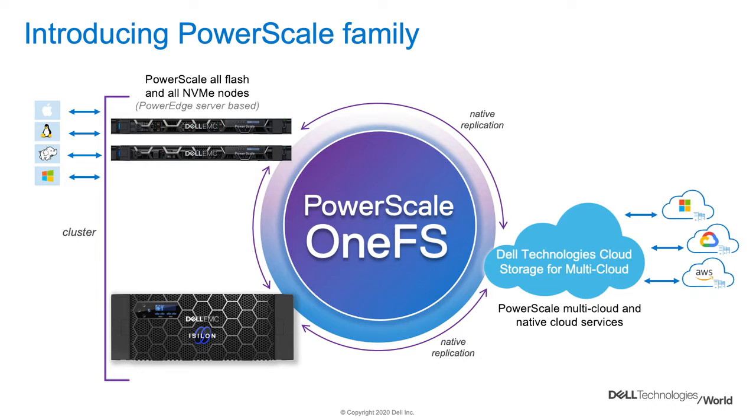Whether they're a three-node cluster collecting data for our customers, or in the data center where you've got massive scales — 250-plus-node clusters — it's that combination of bringing it together and being able to focus on innovation where it matters most to really unlock that value of the combination.